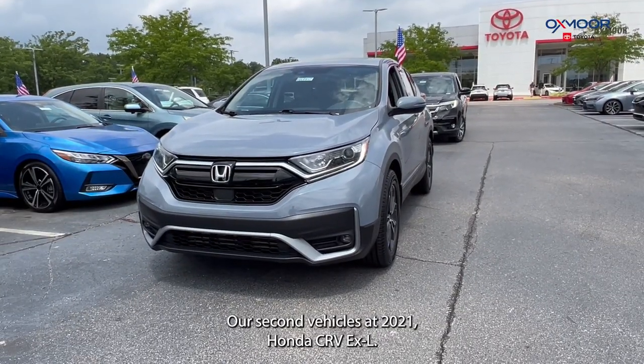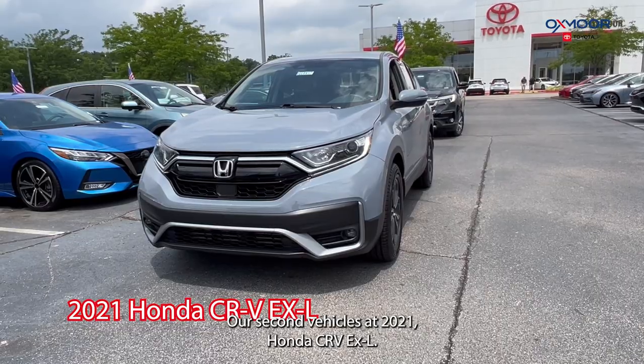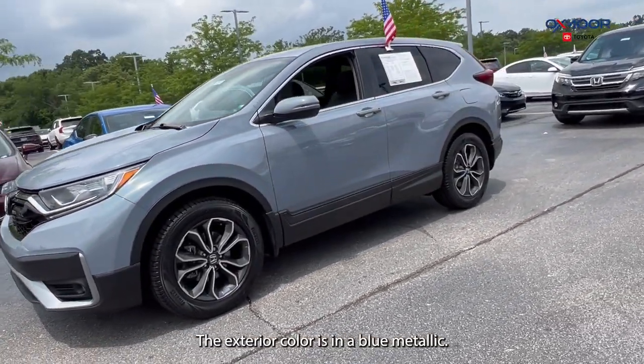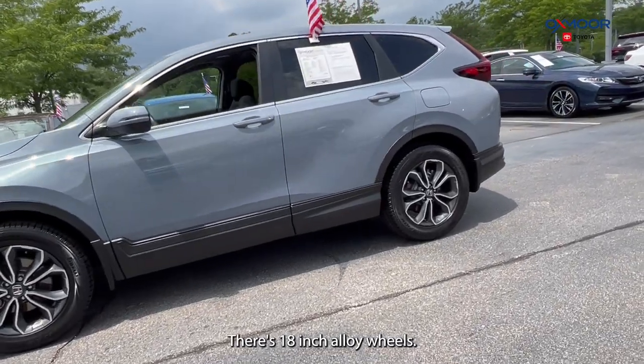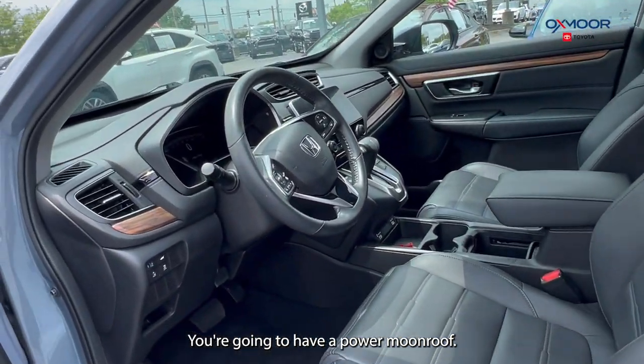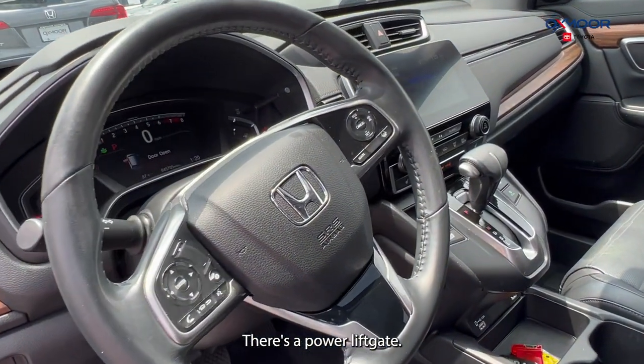Our second vehicle is a 2021 Honda CR-V EXL. The exterior color is in a blue metallic. There are 18-inch alloy wheels. You're going to have a power moonroof and a power liftgate.